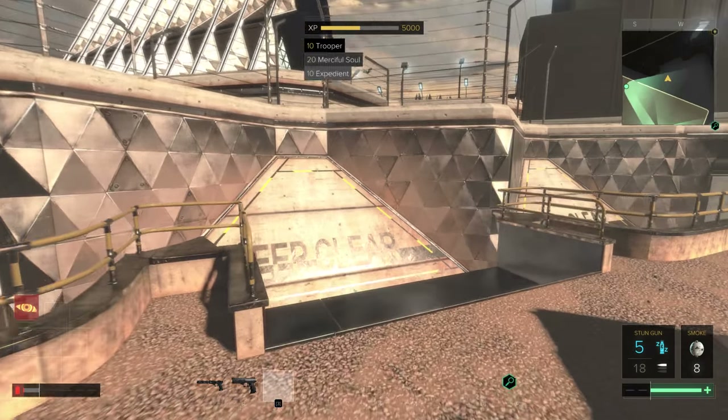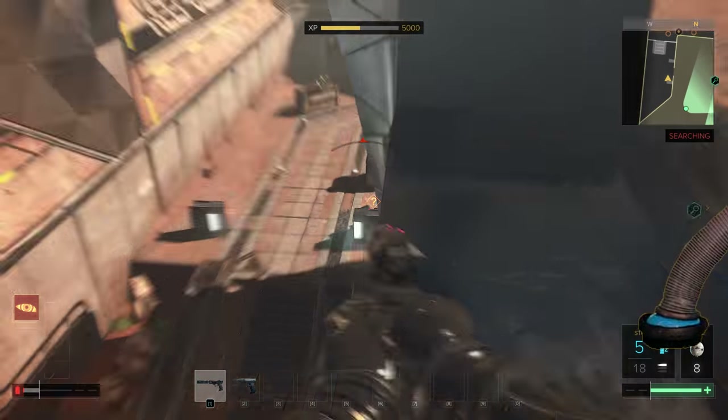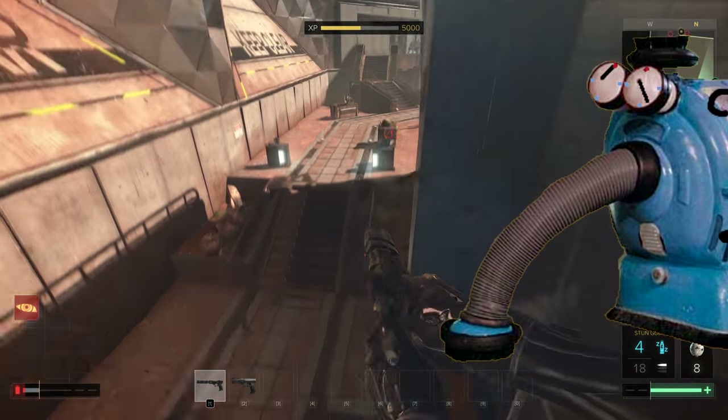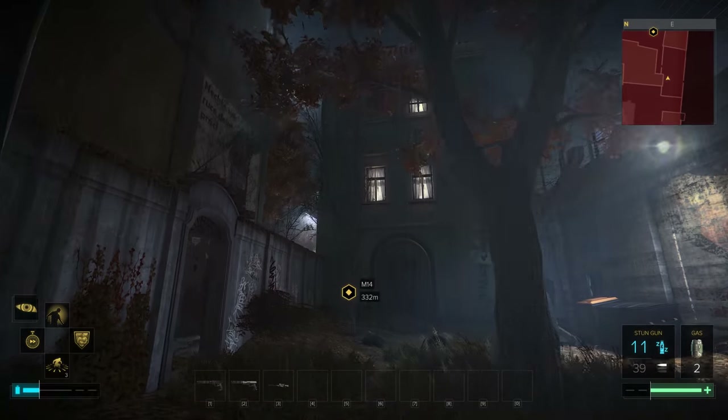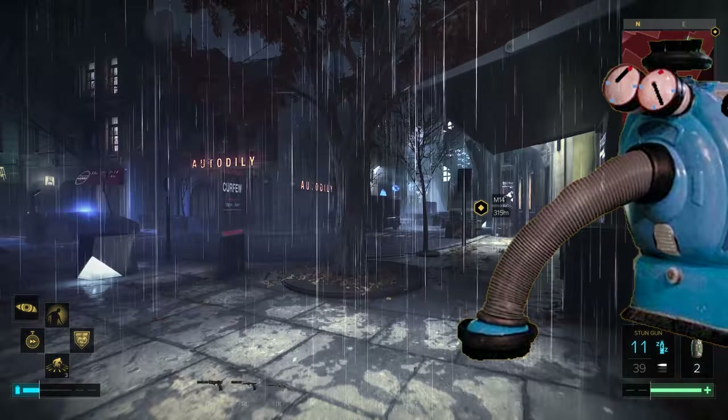Immersion in games is brought to the next level thanks to Airworks technology. Stood in a desert? The CPU will overheat more than normal to make you feel as though you're really there. Storm brewing? Fans point towards you and provide an exhilarating and terrifying experience.